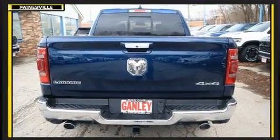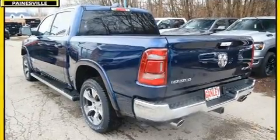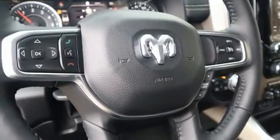Top features include power front seats, voice activated navigation, adjustable headrests in all seating positions, and heated and ventilated seats.